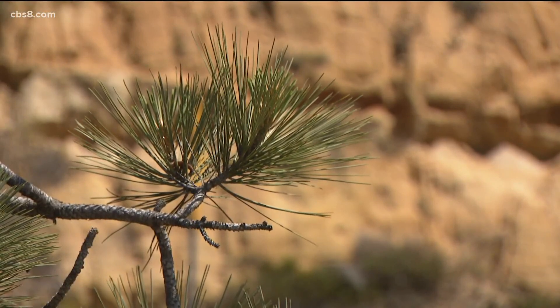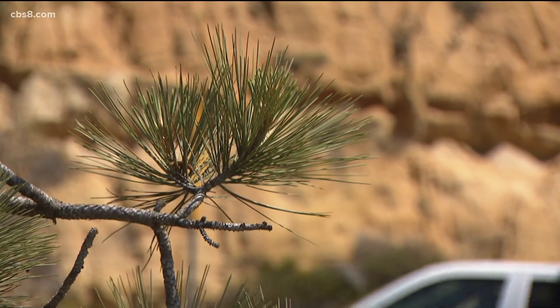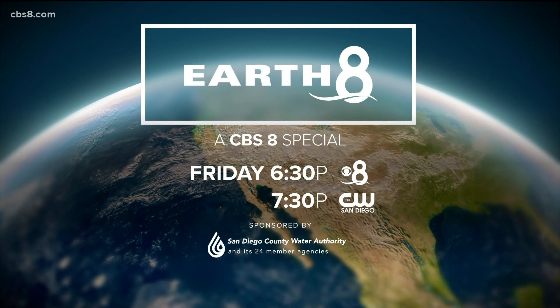Tim Blodgett, CBS 8. We will put a link to that documentary on our website, cbs8.com — just search for the online version of the story. And we invite you to watch our Earth 8 special tomorrow night. We'll take a deep dive into the new food recycling law, including what to put in those green bins and why they're so slow to roll out in some parts of San Diego. That's tomorrow night at 6:30 p.m., a half-hour special right here on CBS 8, following an abbreviated edition of this newscast.